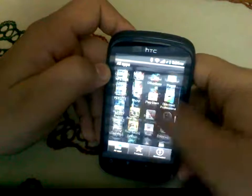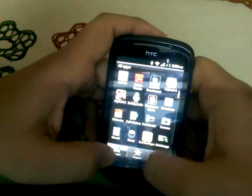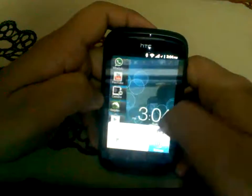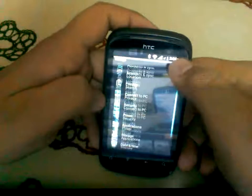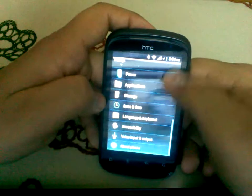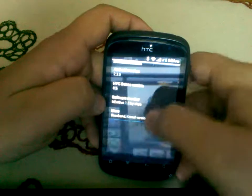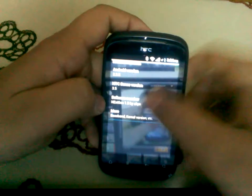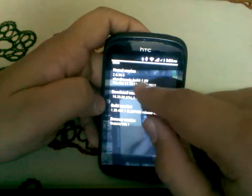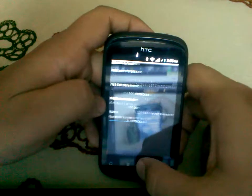Nice, smooth ROM. It also has a glow effect. The software number is NextGen 1.5 by Akia. I am using the kernel which is also by Akia, the developer of this ROM.